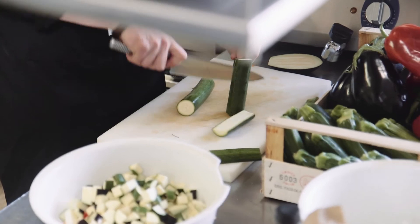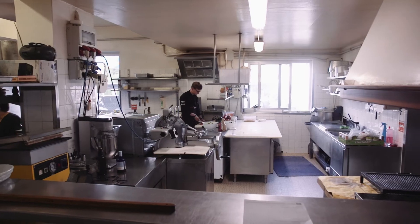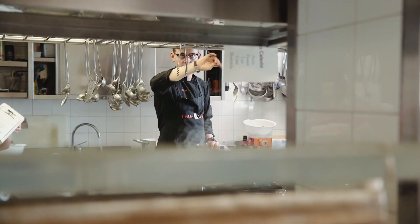What I like most about being the chef of Sunweb is especially working together with this team — it's really a dream come true.